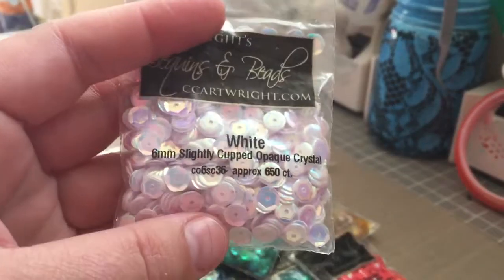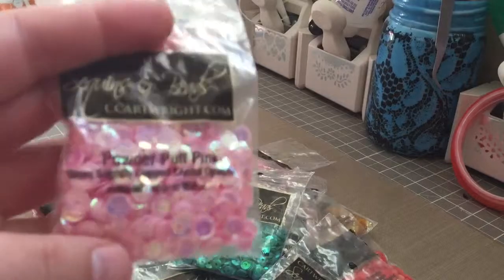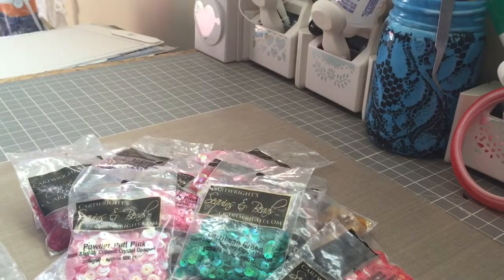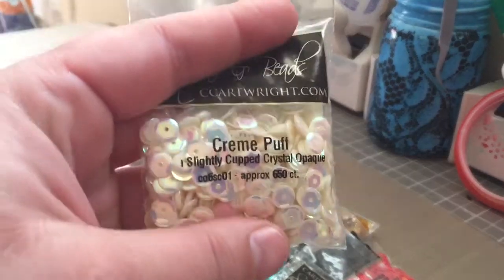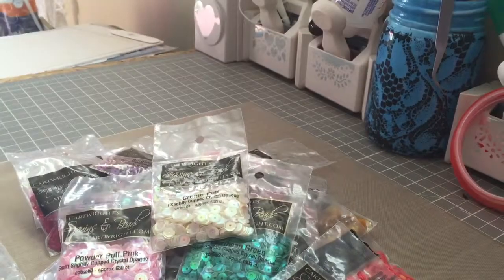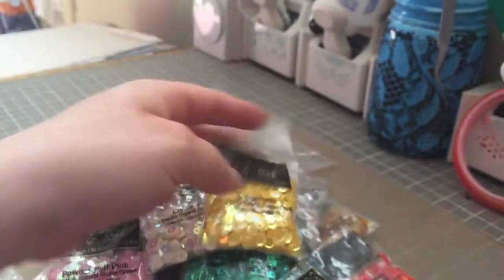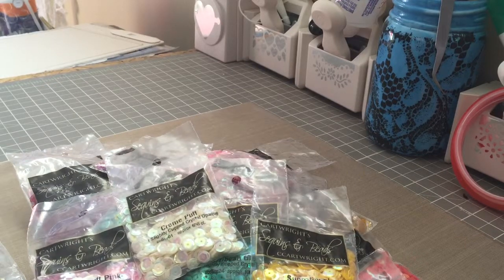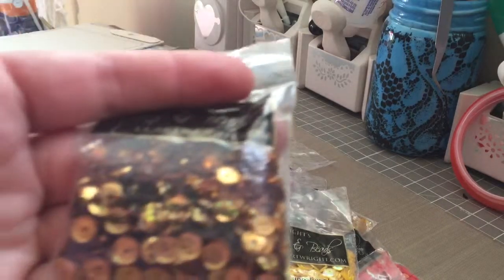This is the white six millimeter slightly cupped crystal opaque, and this is powderpuff pink six millimeter slightly cupped crystal opaque. I really like these — the cream puff six millimeter slightly cupped crystal opaque. These ones are sensational, six millimeters slightly cupped crystal opaque.